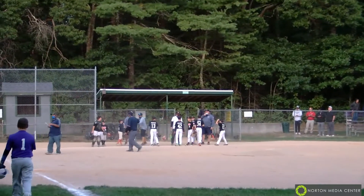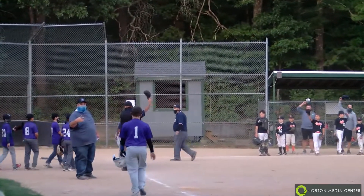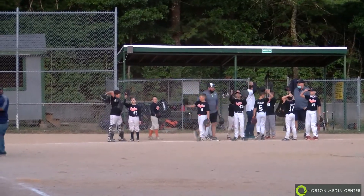You can catch this game and all the games on nortonmediacenter.org. This is Deb Carr — thanks for joining us.